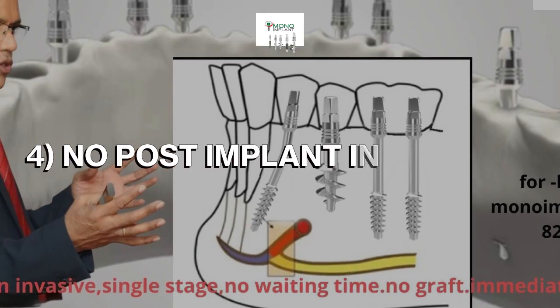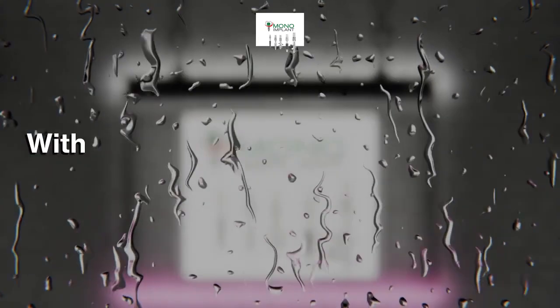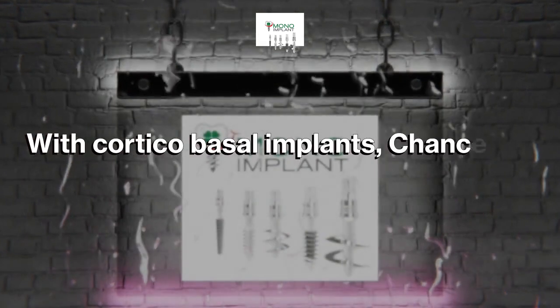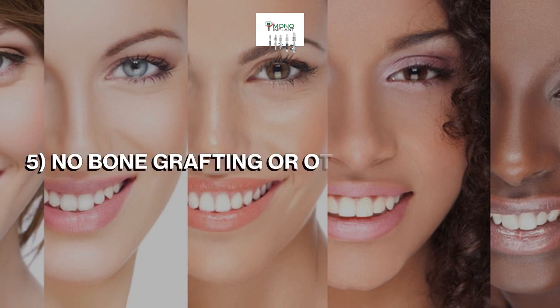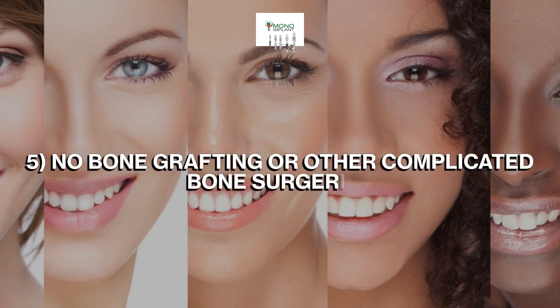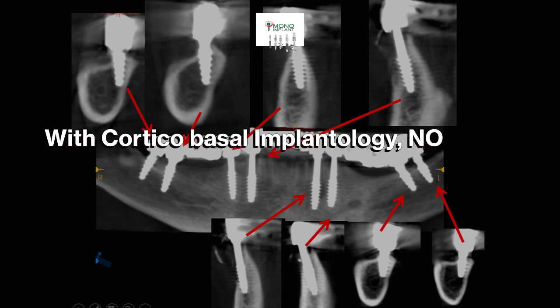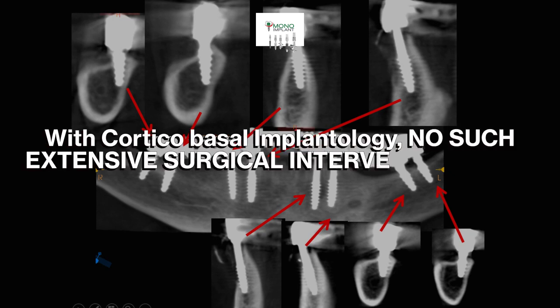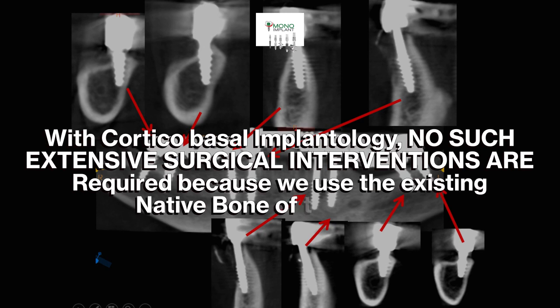4. No post-implant infections or peri-implantitis. With corticobasal implants, chances of infections around the implants are greatly reduced. 5. No bone grafting or other complicated bone surgeries. With corticobasal implantology, no such extensive surgical interventions are required because we use the existing native bone of the patient.